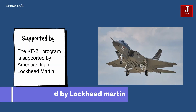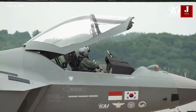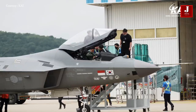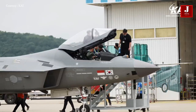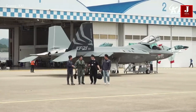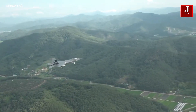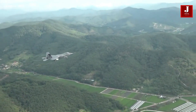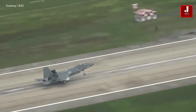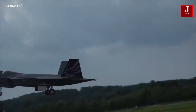The KF-21 program is supported by American titan Lockheed Martin, which is supplying a number of design consultancy components. The staggering list of imported systems includes everything from brake pads to flight control systems, LRUs, landing gear, avionics, canopies, oxygen generators, radar, engines, ejection seats, and even the aircraft software management system.